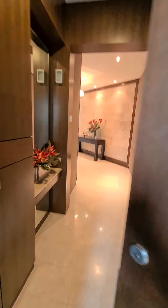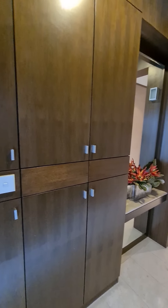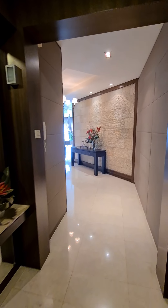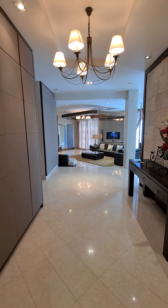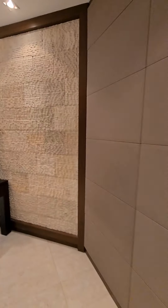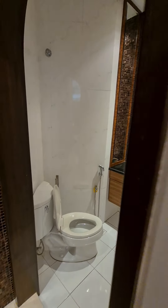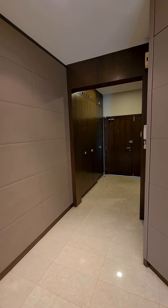We are now entering the unit — Legenda Damansara. There is ample shoe cupboard space on the left and right. This is the foyer as you come in. On the right, there is a hidden door which leads into the powder room, which is nicely tucked away as you come in from the front door.